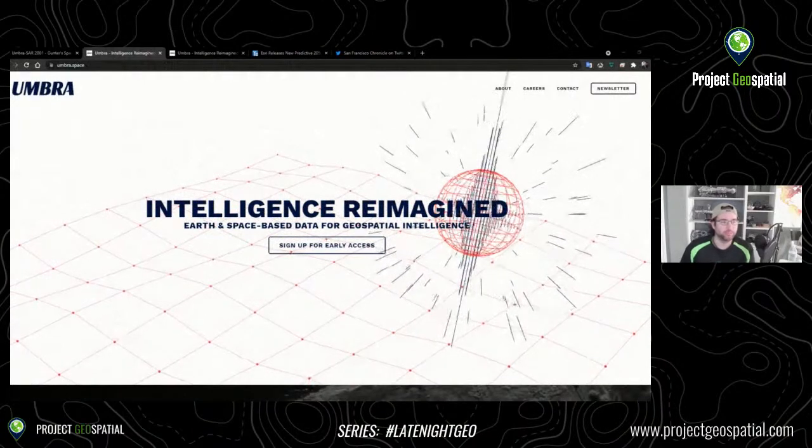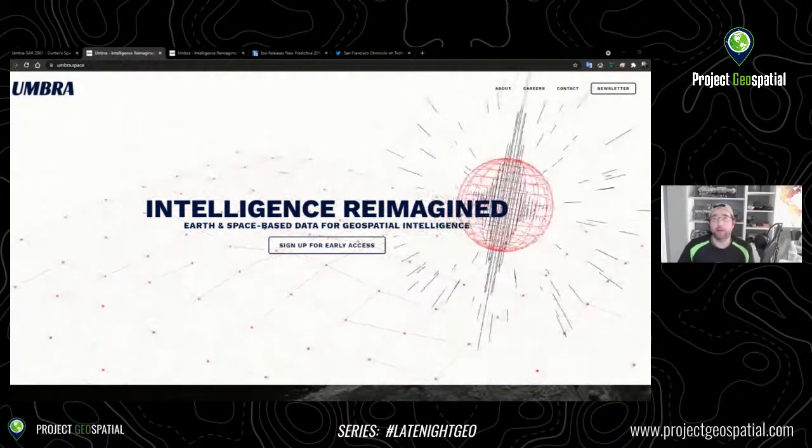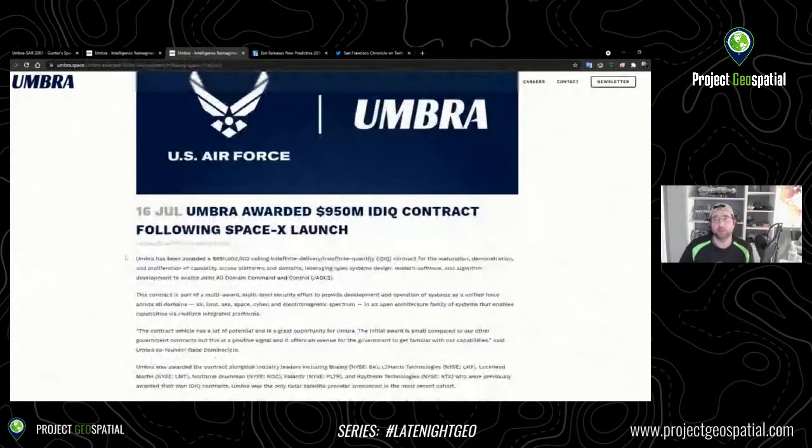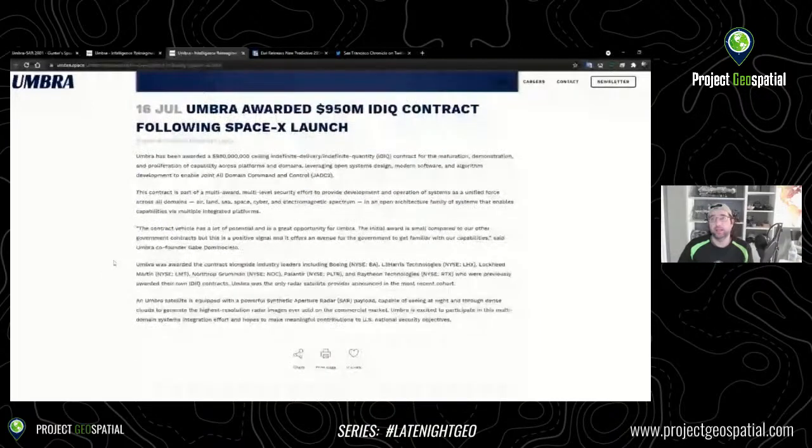Who is this company who just launched? The next thing about them — they just won a major contract. They were awarded up to $950 million in an IDIQ contract following the SpaceX launch of their first satellite. So they have a $950 million ceiling, indefinite delivery, indefinite quantity for maturation, demonstration, proliferation of capability across platforms, leveraging open space systems — basically the works to enable joint all-domain command and control. This is a huge, huge deal.